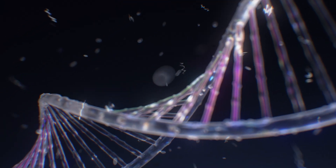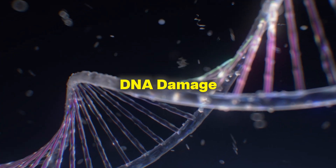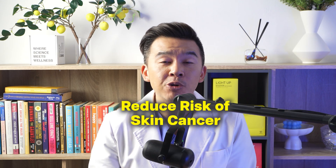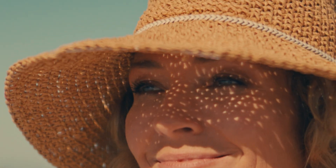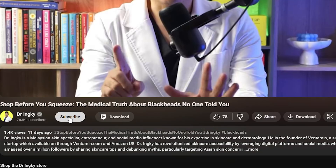Here's the bottom line: sun protection isn't vanity, it's health. Every day you protect your skin, you're preventing DNA damage, helping reduce the risk of skin cancer, and keeping your skin functioning optimally for decades to come. The people that look amazing in their 50s, 60s, and beyond — that's not genetic luck. They made sun protection a daily habit, and it's never too late to start.